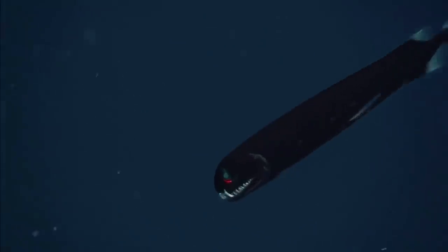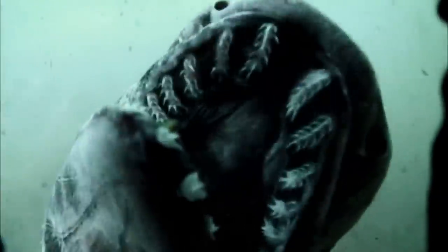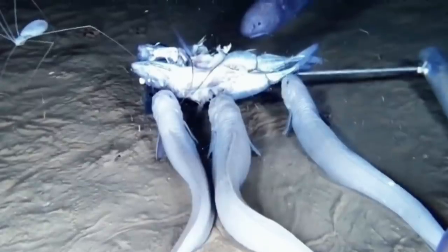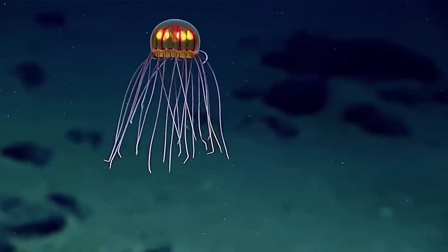Today's episode features 10 terrific creatures of the Marianas Trench, like the ancient frilled shark, the comb jellies, and the snailfish. Stay tuned for number three, as you really don't want to miss it — even though it's pretty freaking terrifying.